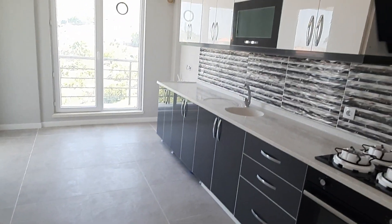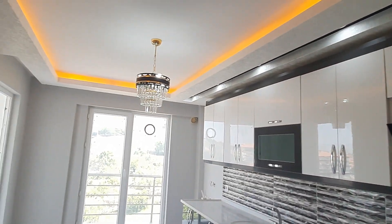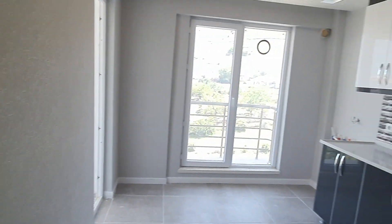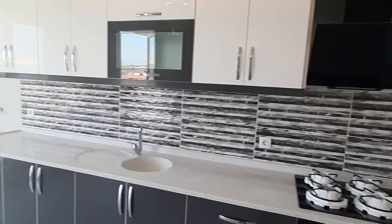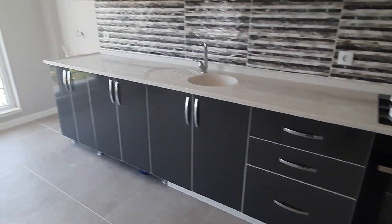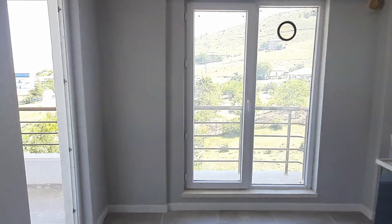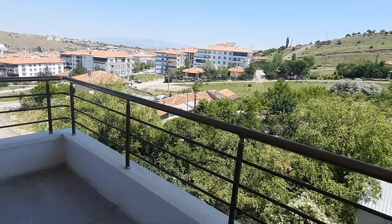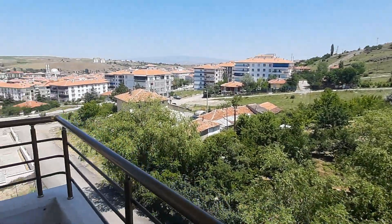Here we have the kitchen — also very beautiful colors, decoration, and even wallpaper. Everything you see is new. Here we have the second balcony with the same beautiful view.